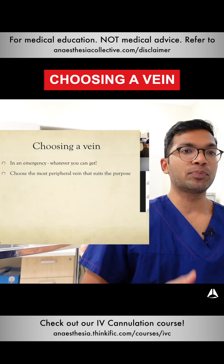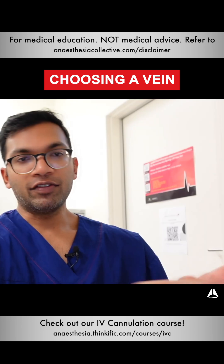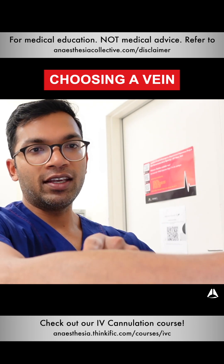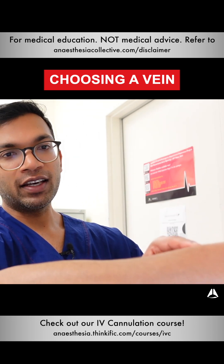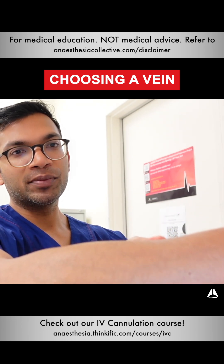In an emergency, whatever I can get. I also choose the most peripheral vein that suits the purposes of what I need to do. For example, if I've got one long vein on the forearm, I'm not going to go there initially. If there's suitability further down, I'm going to take that. If I do fail and that clots off and has a hematoma, I can still go maybe five centimeters proximal.